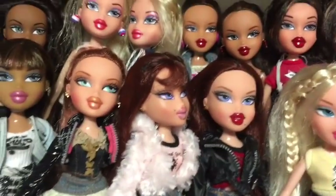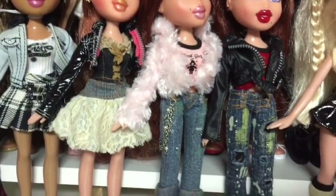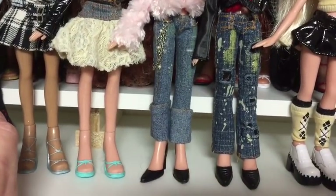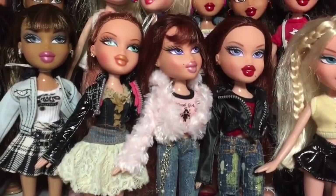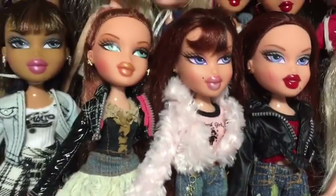Then we come on to twins Phoebe and Roxy — they're both in their correct outfits. Lovely, these are edition one 2005. Phoebe and Roxy: Phoebe in pink, Roxy in red.